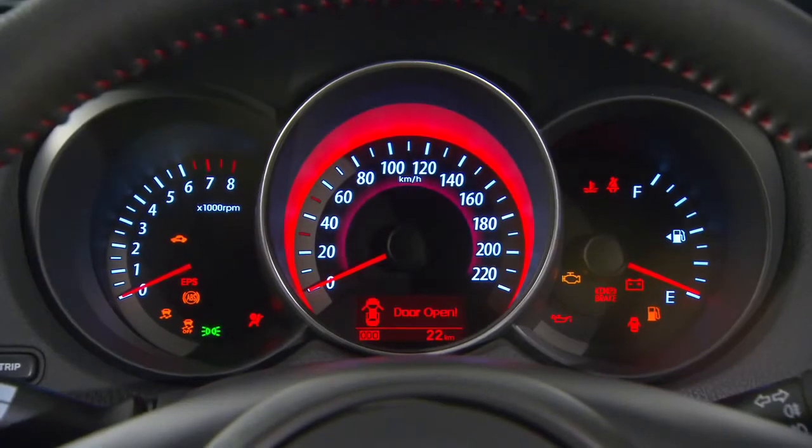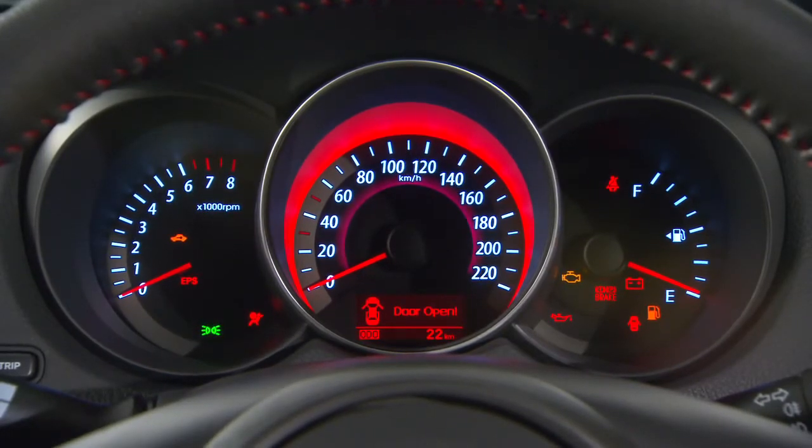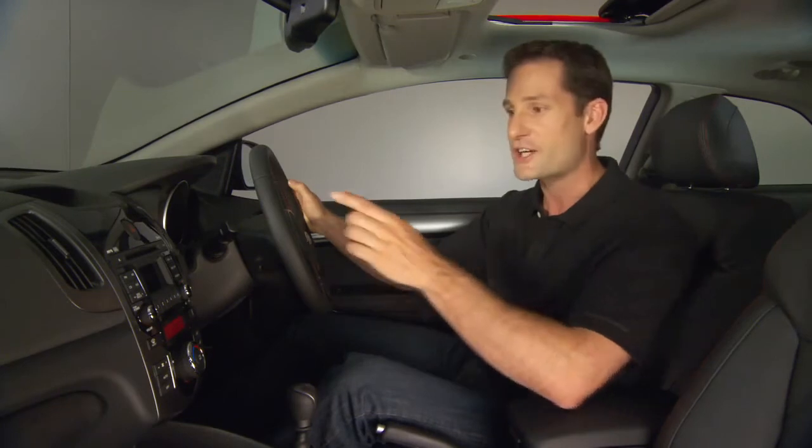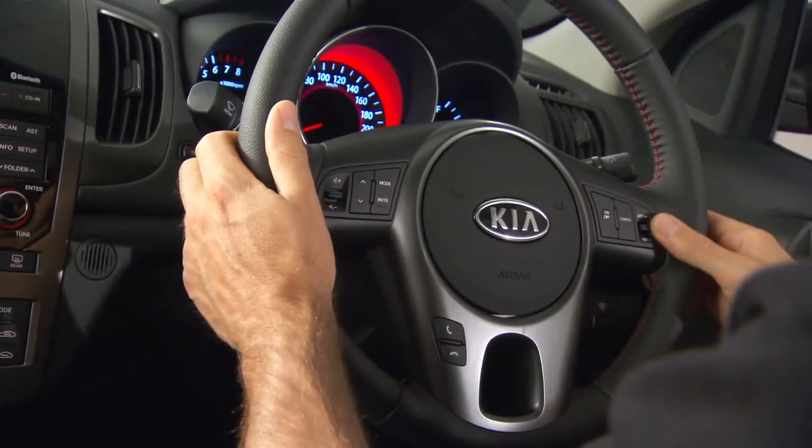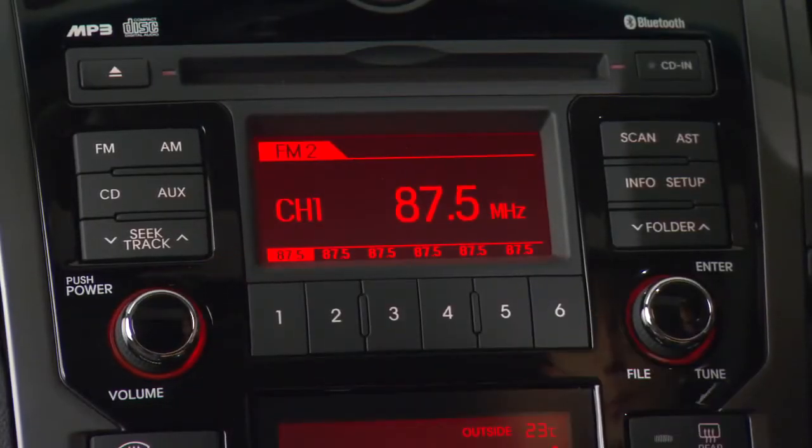There are alloy sports pedals and a leather-wrapped steering wheel that adjusts to your driving position. The triple-gauge cluster includes a message centre that displays information like fuel consumption and rear parking sensor alerts. You can adjust the audio system and cruise control without taking a hand off the wheel, and the audio system includes USB and iPod connectivity and Bluetooth.